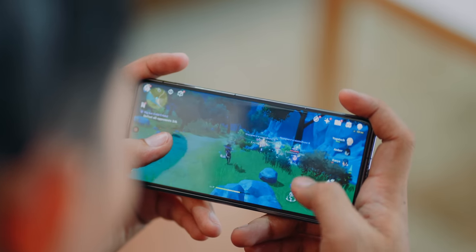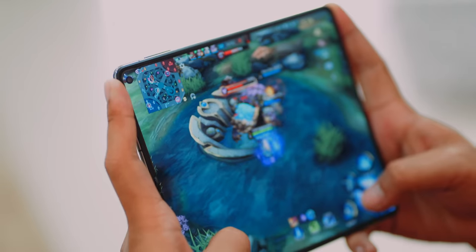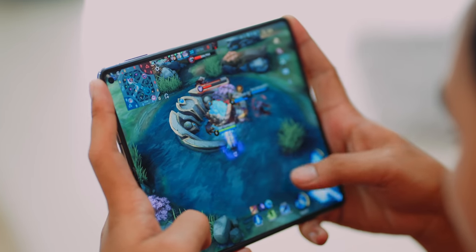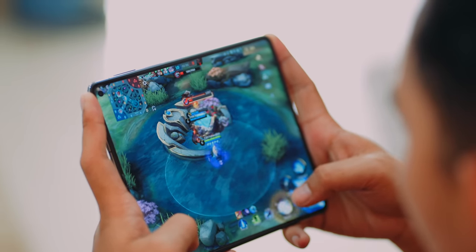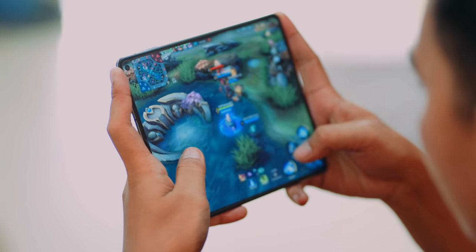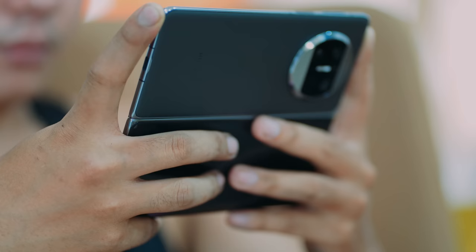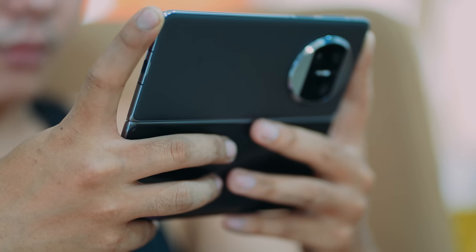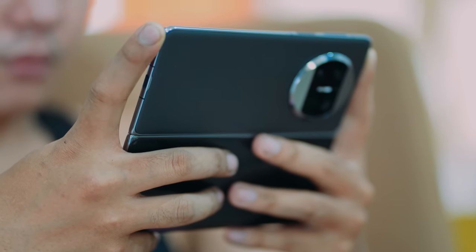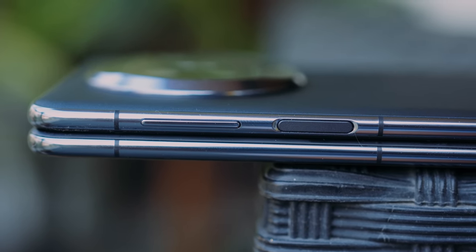Playing games with the cover display is good enough, but it feels completely different when done on the inner display. You will see more of the environment when playing games like Mobile Legends, but visibility is cropped with games like Genshin Impact. The stereo speakers are great — very loud and offering a good balance in soundstage. Separation is good, there's a little bit of bass but the treble is much more prominent. In terms of biometrics, you get a standard fingerprint sensor embedded onto the power button on the right side.